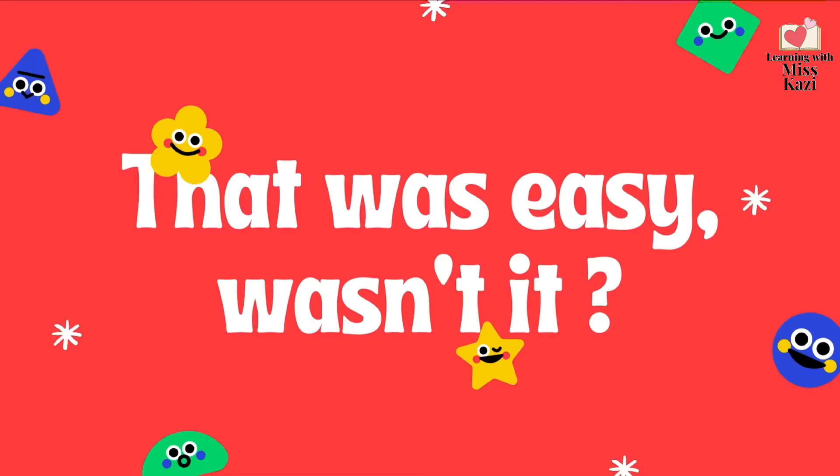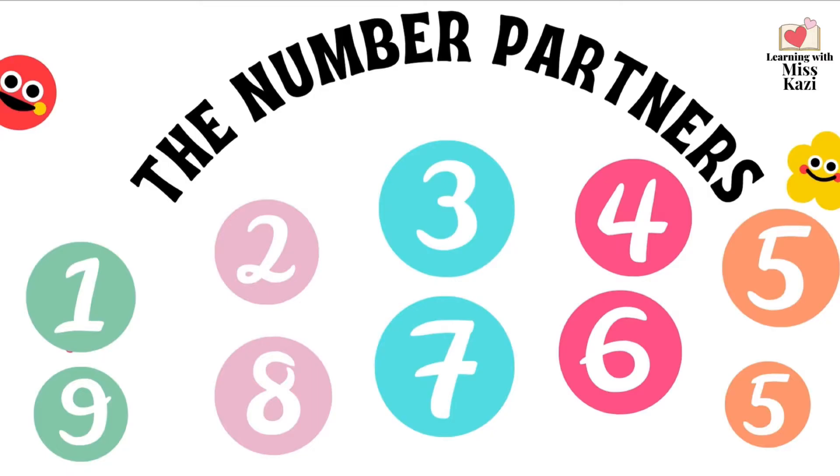That was easy, wasn't it? Now, do you know what number partners are? Let's have a look. Number partners are numbers. When you add them together, you get 10. So when you add the two numbers, you get a 10.